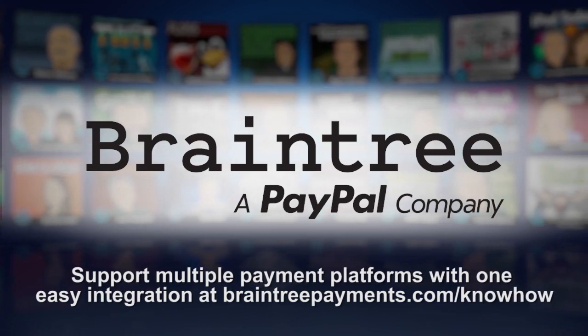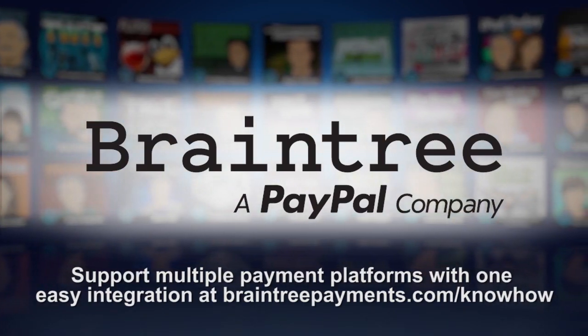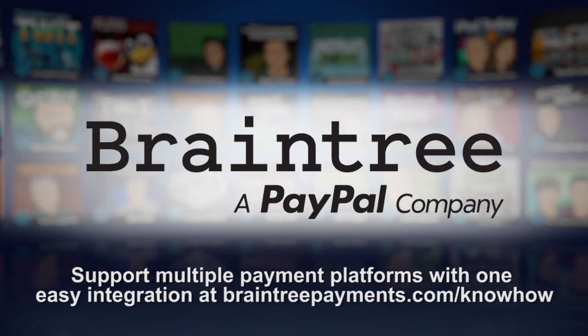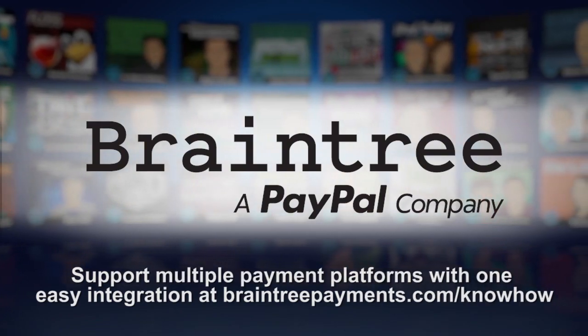Mobile app development can be complex, but integrating your payments no longer has to be. With Braintree, your business can accept nearly every type of payment from any device with just one integration. Learn more at BraintreePayments.com slash knowhow.